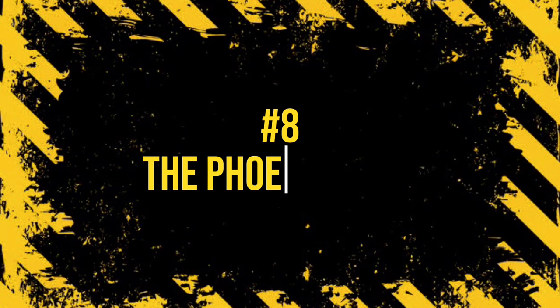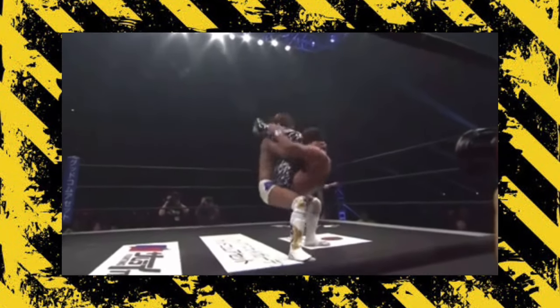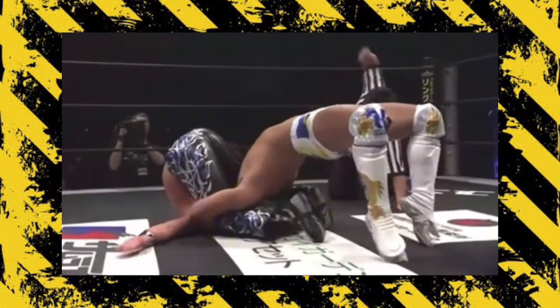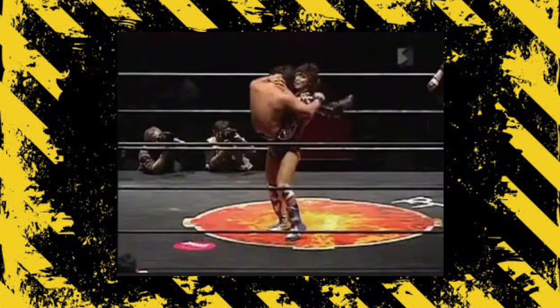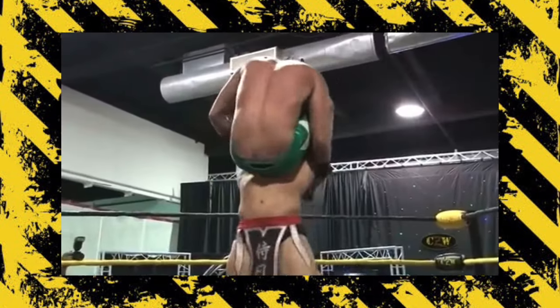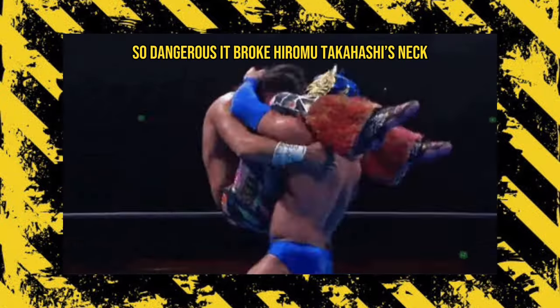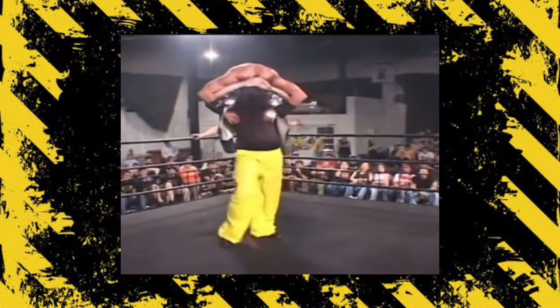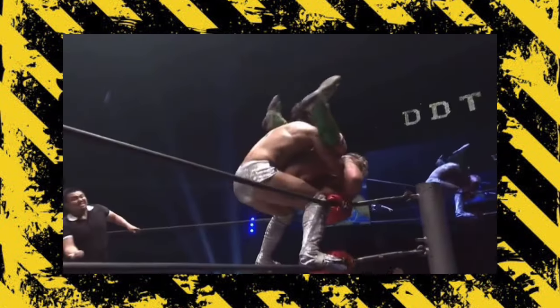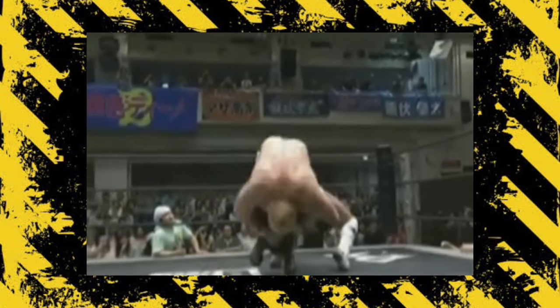Number 8: The Phoenix Plex. From the creative mind of Kota Ibushi comes the Phoenix Plex, a bridging powerbomb suplex with a reverse full Nelson. This move was popularized as the Del Sol Driver by Samurai Del Sol, and also by Dragon Lee as the Dragon Driver. This move is similar to Chris Hero's Rubik's Cube in its landing, but it's way more dangerous with a lot more room for error due to the added momentum of the bridging suplex motion.